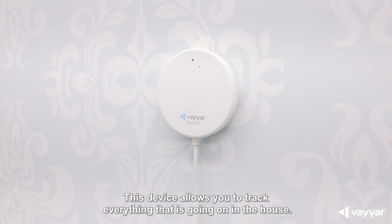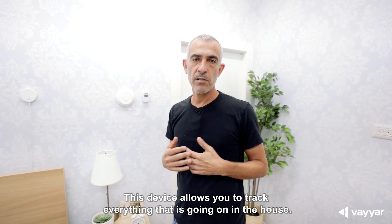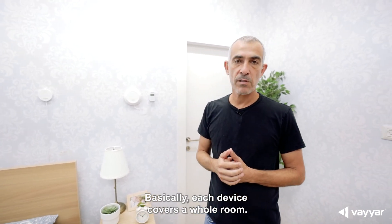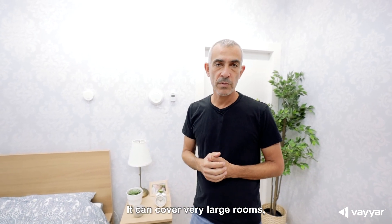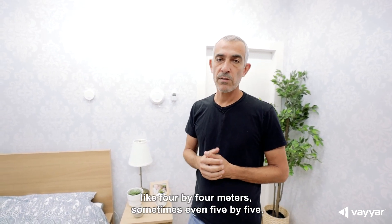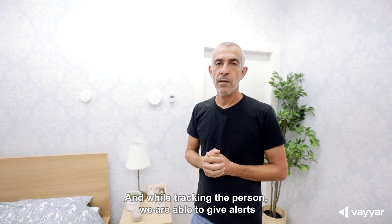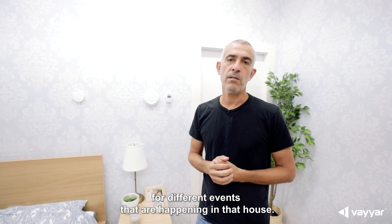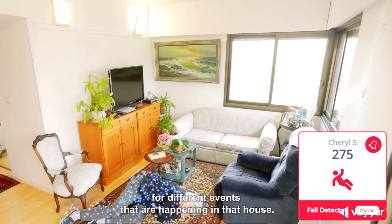This device allows you to track everything that is going on in the house. Each device covers a whole room. It can cover very large rooms like 4x4 meters, sometimes even 5x5. And while tracking the person, we are able to give alerts for different events that are happening in that house.